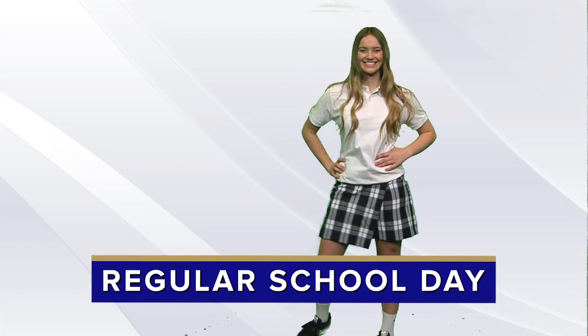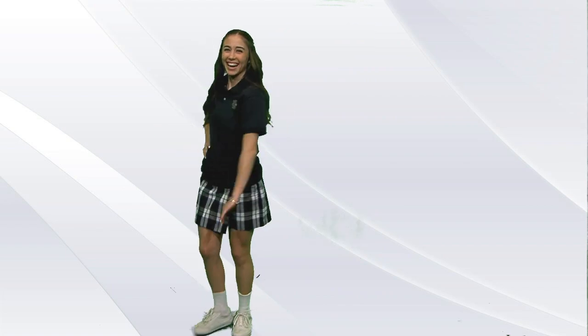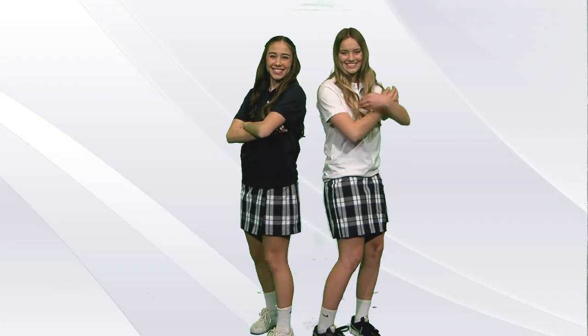For regular school days, girls can wear a skort, navy or khaki shorts or pants, paired with one of our uniform polos that come in three colors: royal, navy, and white.